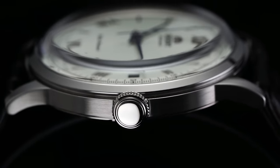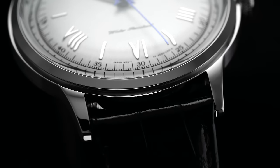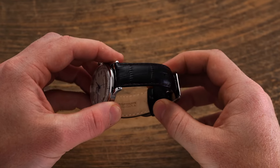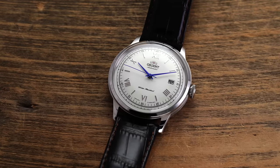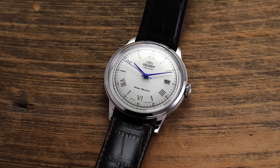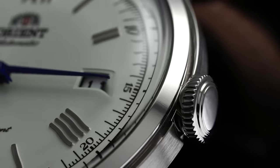Another quirk of this Bambino generation is the 21 millimeter lug width that has always been a point of criticism. While the included alligator grain strap is adequate for a $150 watch, that reduction in third-party options as a result of the odd width is a reality to be aware of. One thing I've come to recognize though with odd-numbered lug widths is that sizing up to the closest even number can sometimes work for more supple leather.